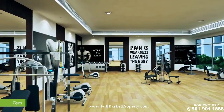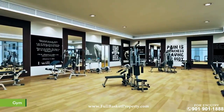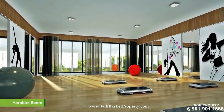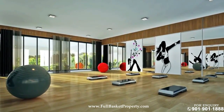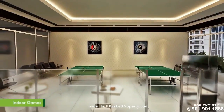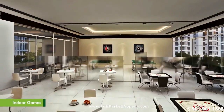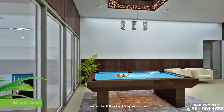On the first floor is the air-conditioned, fully equipped gym and aerobics room. The games room is spacious and features a variety of indoor games including table tennis, chess, caroms, and billiards.